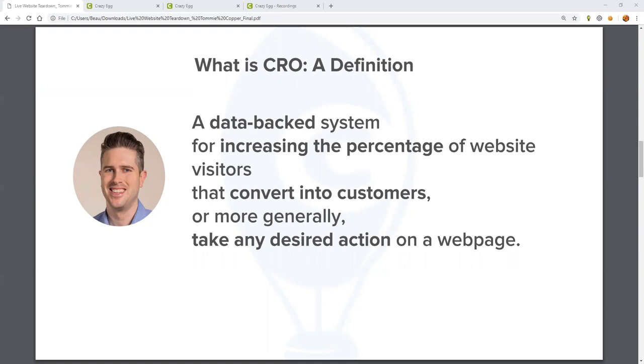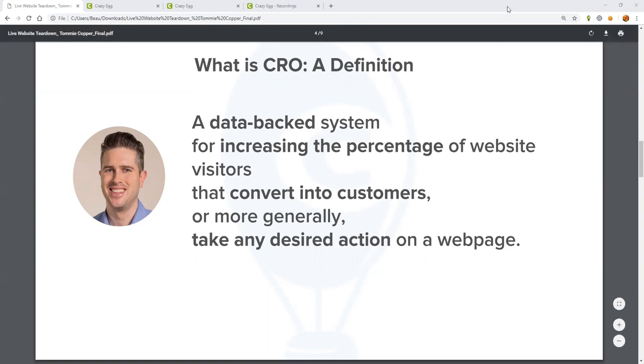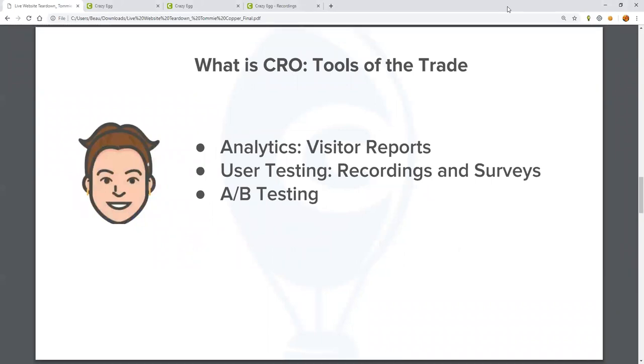We call these micro-conversions, and they are breadcrumbs for how to increase online sales. These are tools that small business owners, e-commerce brands, education companies, and agencies alike can use from small to medium to large to enterprise. The Good commonly uses these tools to analyze and optimize websites of their customers. Later in the session, I'll be showing you various visitor reports. If you want to learn more about user testing and A-B testing, we have a number of upcoming webinars on these topics.